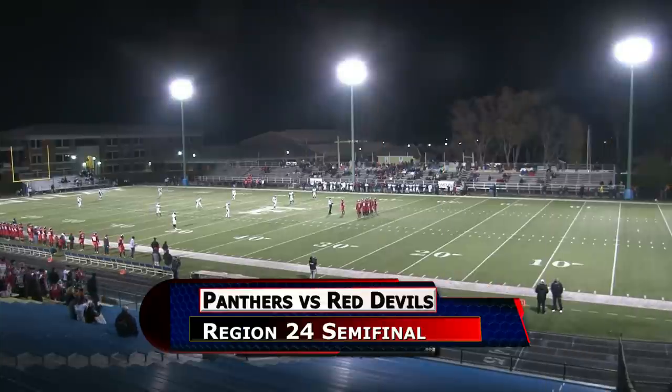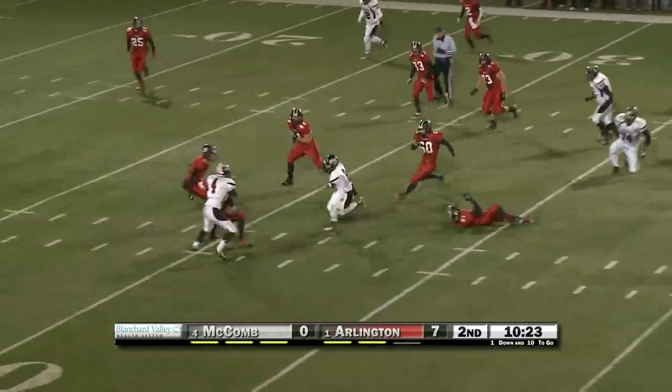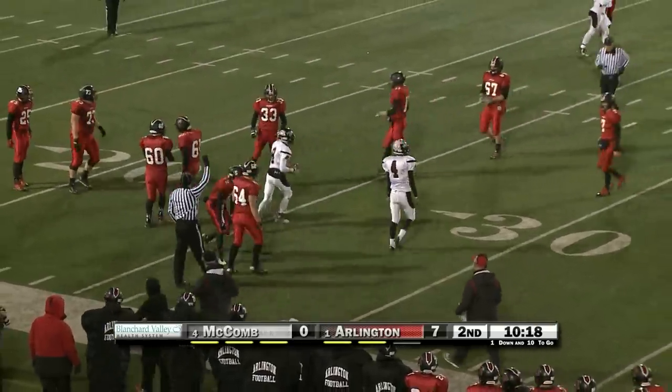Looking forward to a great one at Donnell Stadium. We pick this BBC rematch up in the second quarter. Red Devils up 7-0, Macomb looking to get on the board. Malachi Abbott to Cameron Morris — nice spin move, running after the catch, brought down at the 27.